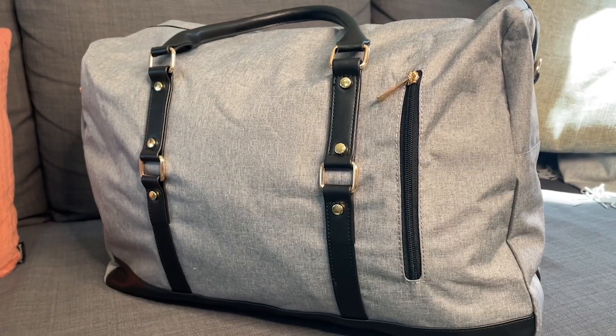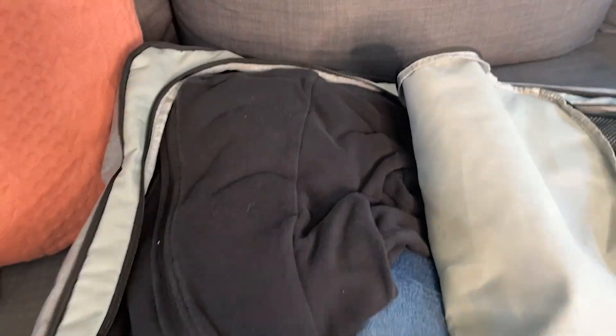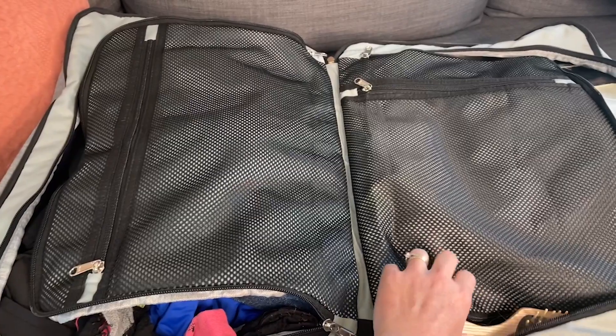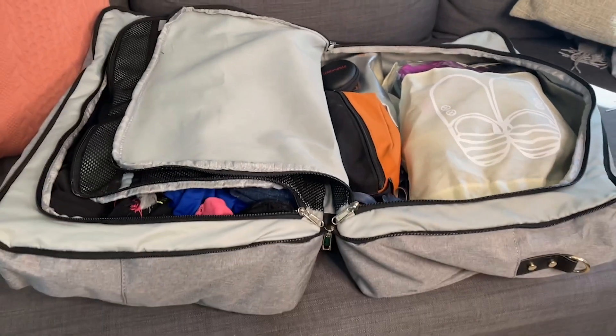I love that it looks like a regular carry-on bag, but the capacity on this is really quite deceivingly large. I was able to fit everything that I need for varying temperatures — it's supposed to get up into the 90s but also be in the 40s at night — for those four days and still have room for my toiletries and everything else.